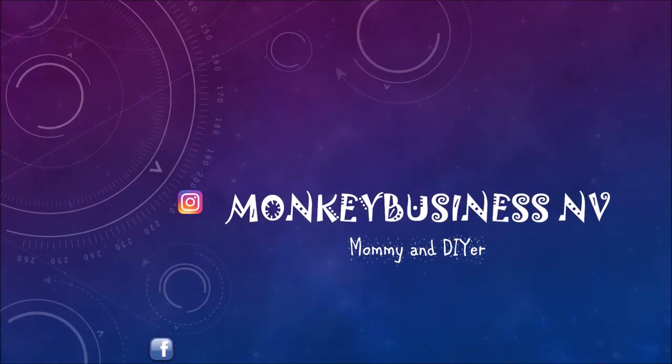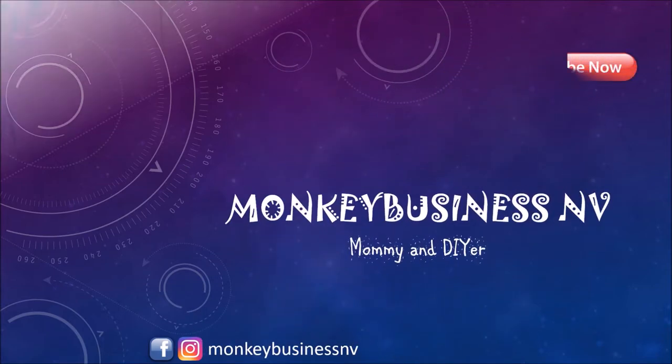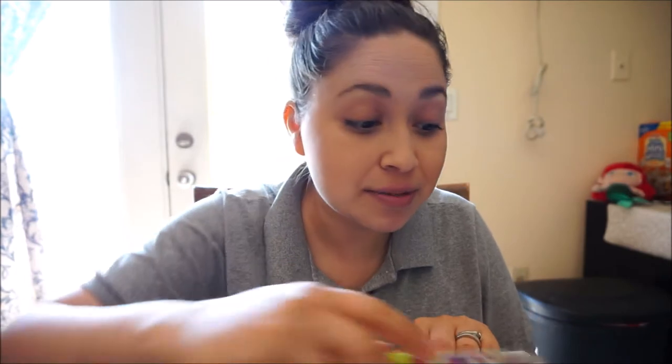Hey everybody, welcome to my channel! Today's video is going to be an unboxing of the Daily Goodie Box. I was contacted by them to do a review for their June box. This is my sponsor — not like they're paying me to do this video, they are just giving me the products for free in return for my honest opinion.